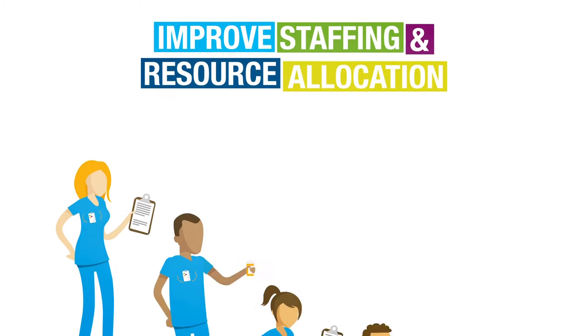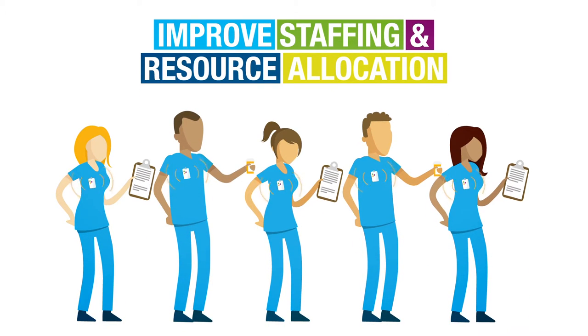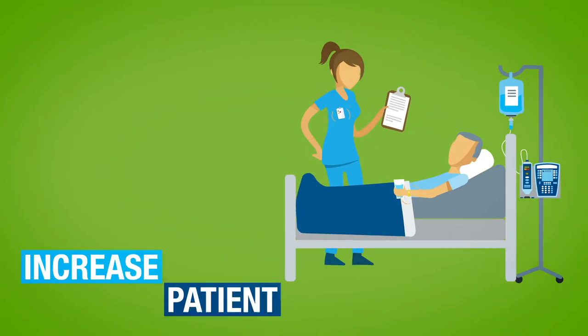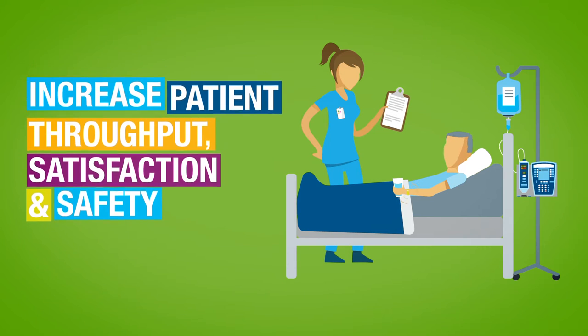Centrac can improve staffing and resource allocation by monitoring staff activities for easy analysis and process improvement. Better visibility helps increase patient throughput, satisfaction, and safety.